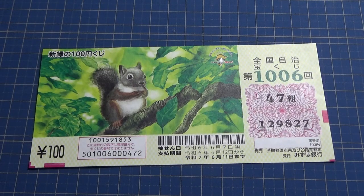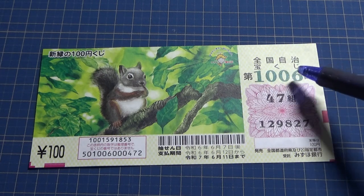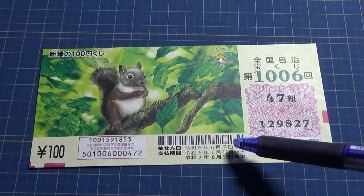Hello, my lottery friends, it's James in Japan. It's June 30th, 2024. I forgot about this Jumbo Takodaku-ji ticket. I'm going to show you how to check this Zenkoku Jimeji Takodaku-ji for game 1006. The drawing date was on June 7th.